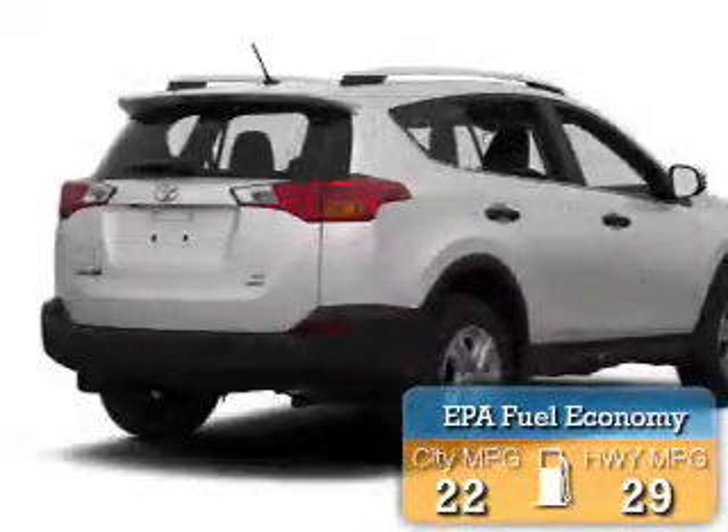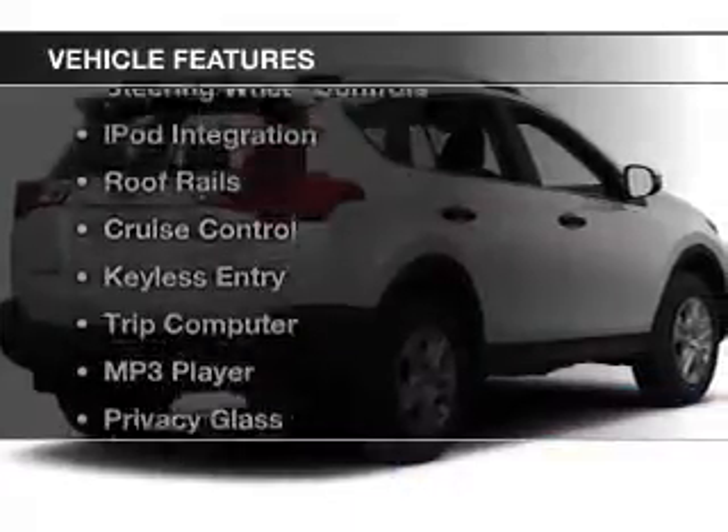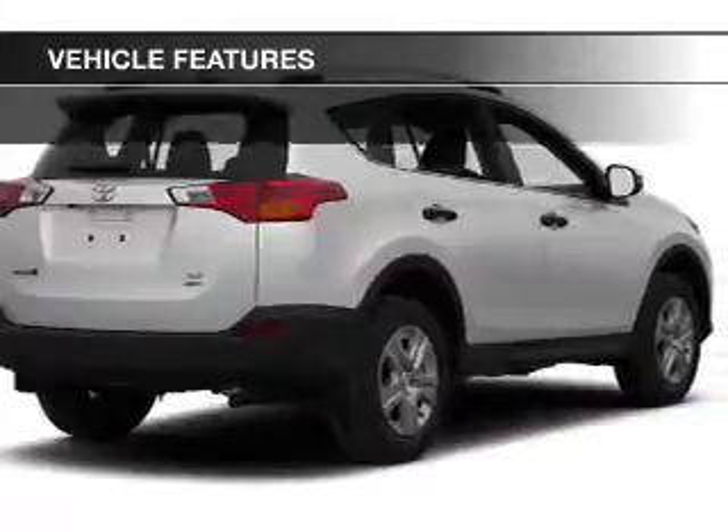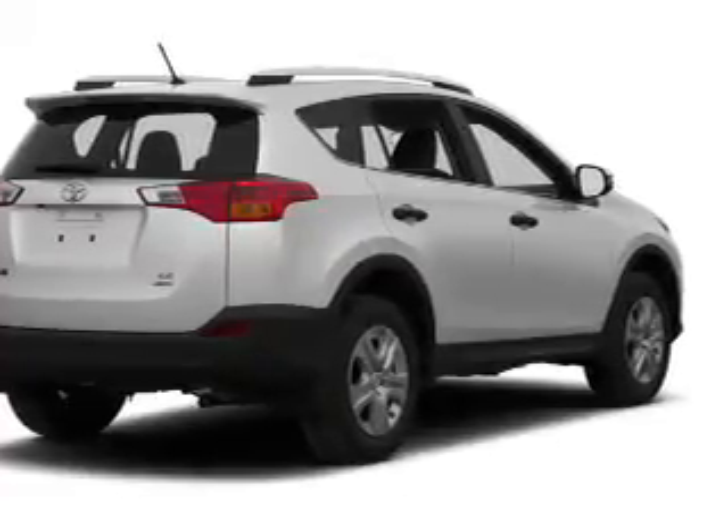Great fuel efficiency saves you money by requiring fewer trips to the gas station. The features include Bluetooth connectivity, steering wheel controls, iPod integration, roof rails, and cruise control.